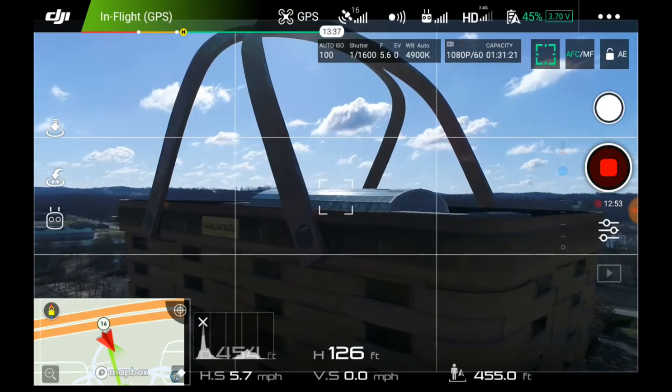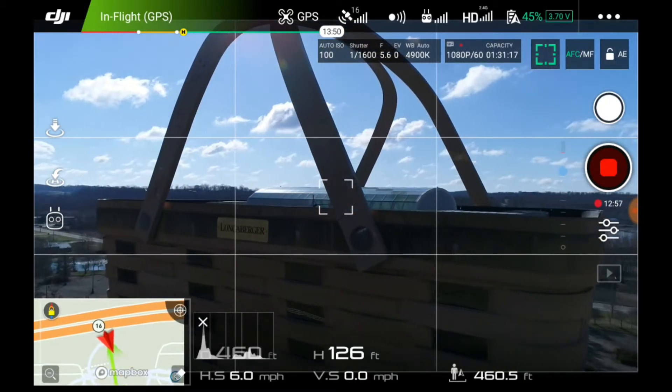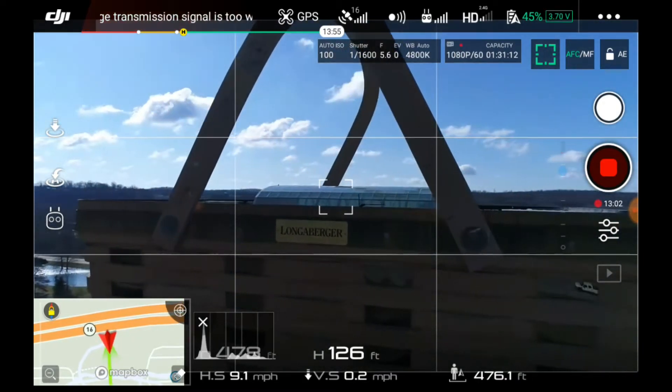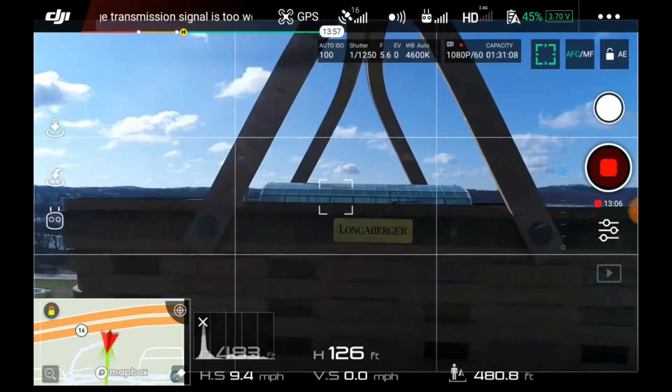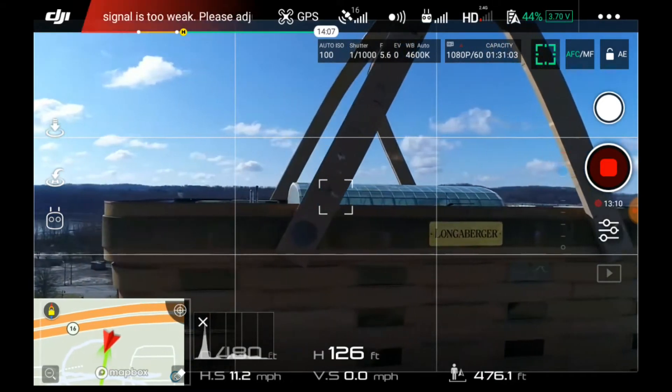So what you're looking at here is the footage from Todd's tablet, which he screen records. In case anything goes wrong, he can see what happened and review settings later to see what went wrong. As you can see at the top, signal is weak going around the building, but the video looks pretty good.